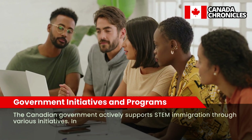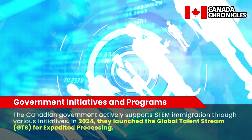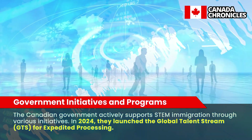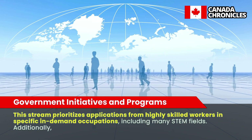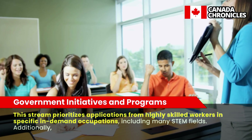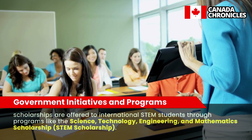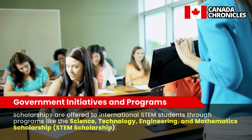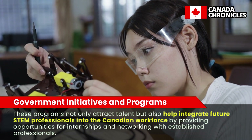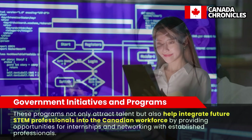Government Initiatives and Programs. The Canadian government actively supports STEM immigration through various initiatives. In 2024, they launched the Global Talent Stream (GTS) for expedited processing. This stream prioritizes applications from highly skilled workers in specific in-demand occupations, including many STEM fields. Additionally, scholarships are offered to international STEM students through programs like the Science, Technology, Engineering, and Mathematics (STEM) Scholarship. These programs not only attract talent but also help integrate future STEM professionals into the Canadian workforce by providing opportunities for internships and networking with established professionals.